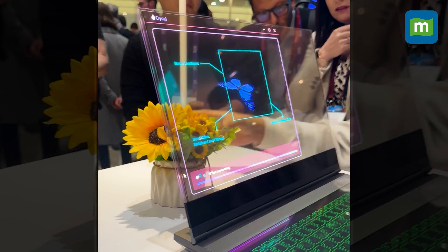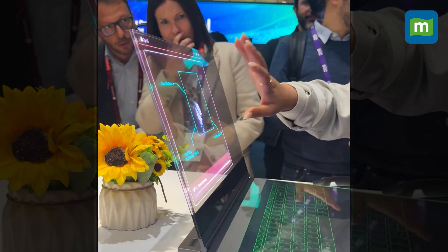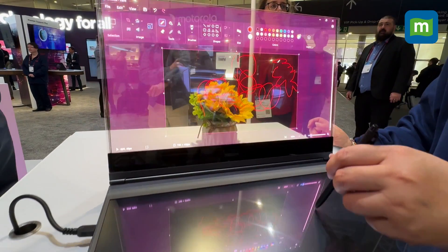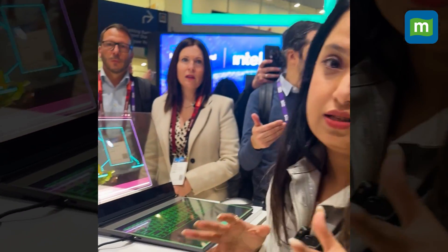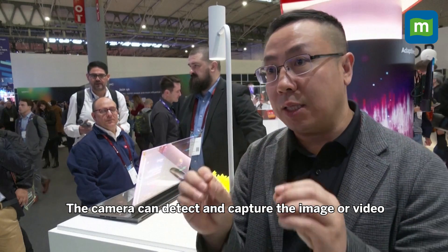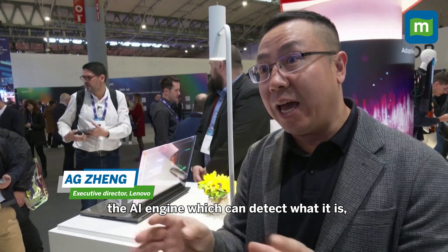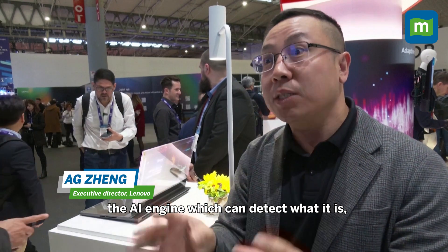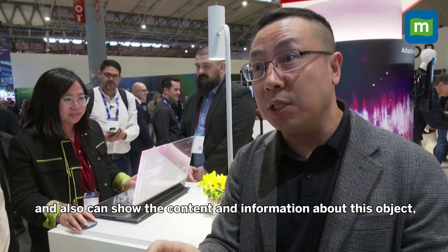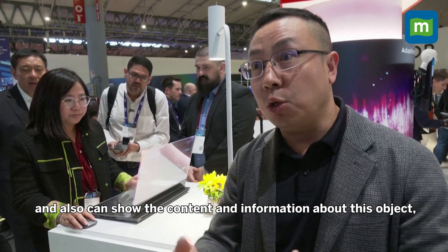So if I put in the plant here, it will detect it from the screen. This is a micro-LED — that's how Lenovo has built this machine. The camera can detect or capture the image or video of objects behind the PC, and then the AI engine can detect what it is and show the content and information about the object, letting you know what it is and what it's for.